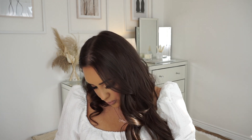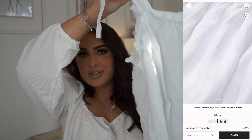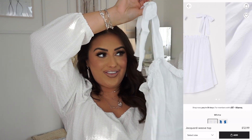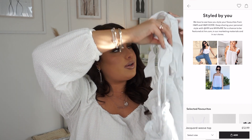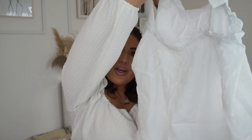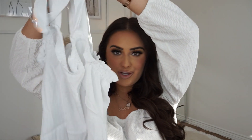Next up, this definitely needs a steam — it was £12.99. It's a really cute floaty top, I love the straps, they're really pretty. It's a lot shorter than I thought but you never know, it could look different on.